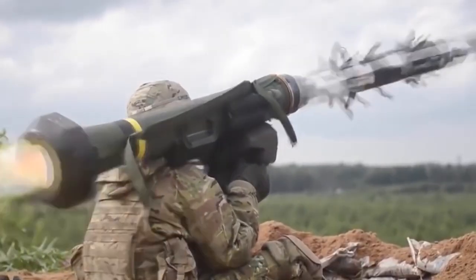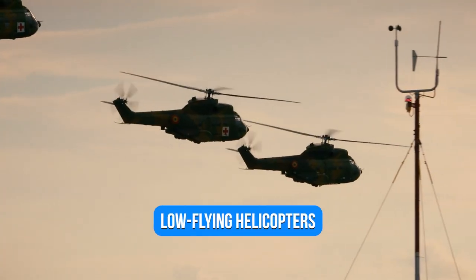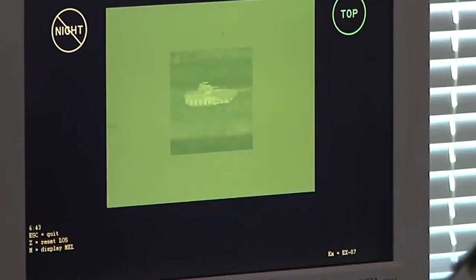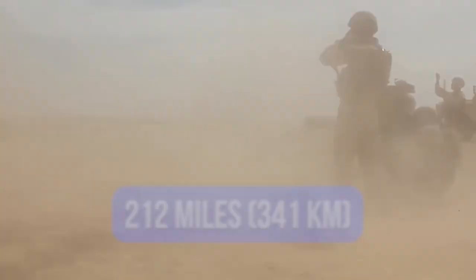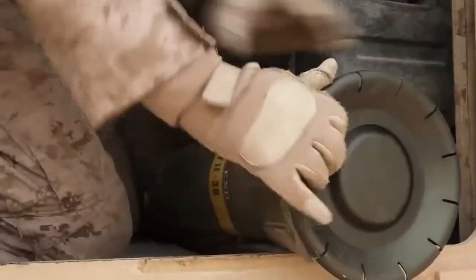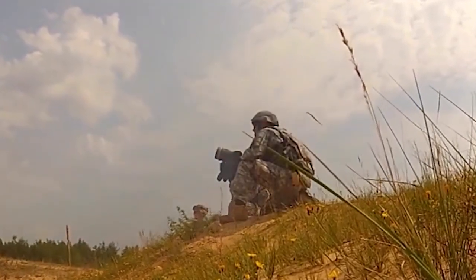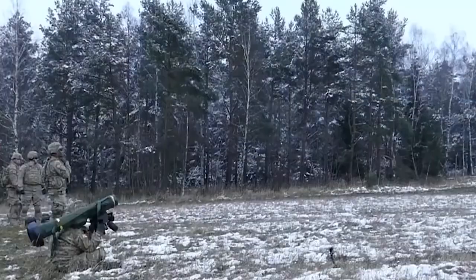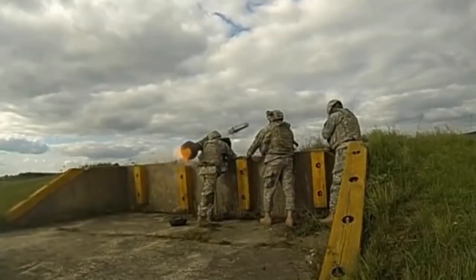If there is no protection above the target, Javelins can fire directly at it, and they can be employed against low-flying helicopters. The device may shoot at any time of day or night, and has a range of up to 2,500 meters. While the Javelin can attack any vehicle that releases heat, it is particularly effective against tanks because of its ability to strike from above. That's why it's named a Javelin, after the spear used in track and field sports, which falls at a steep angle to the ground.